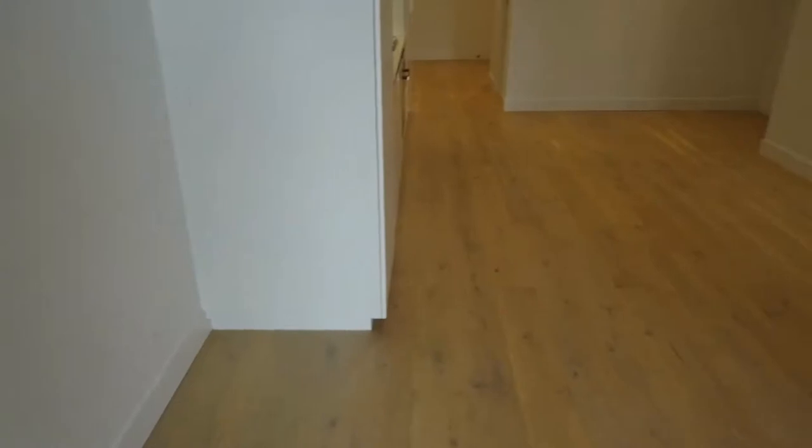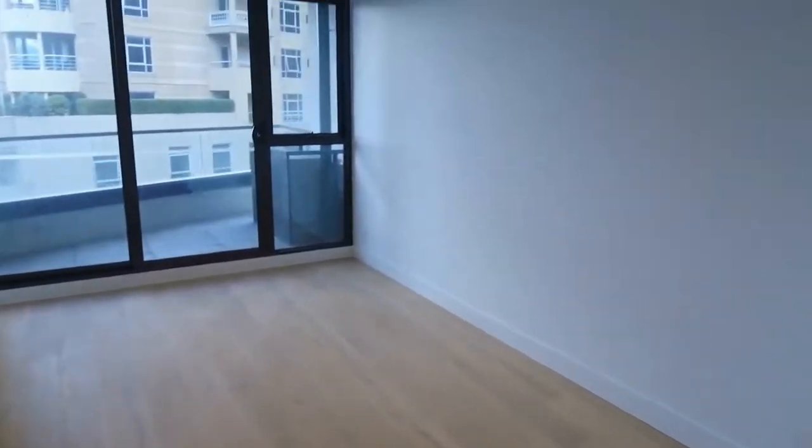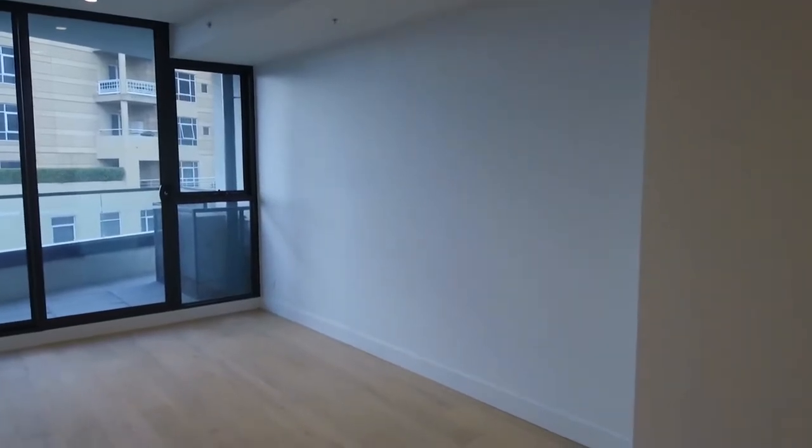The couch would go down this wall here, and the TV on the wall. In front of us is the dining room table, so you've got the TV on the wall, couch all the way down here — that works really well. You can get quite a sizable amount of furniture in there.